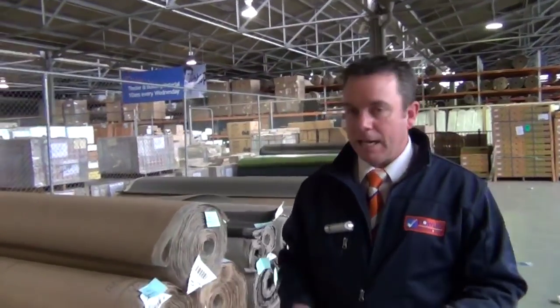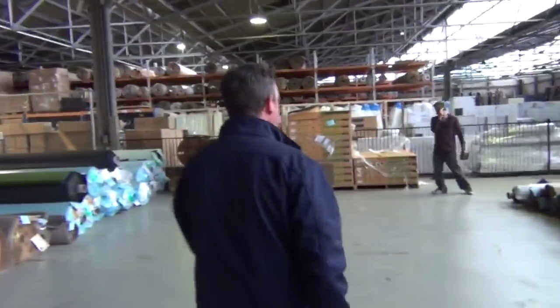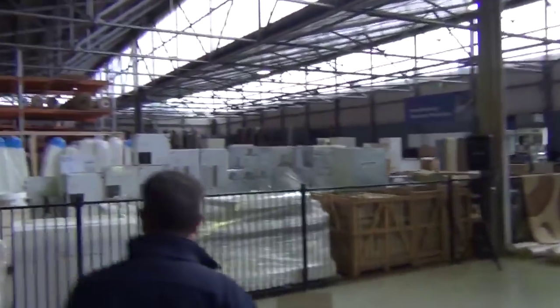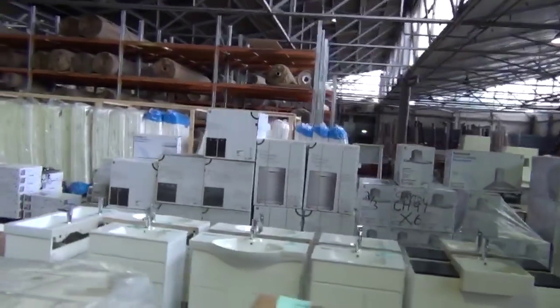So as you can see, great range of carpets — all sorts of rolls, sizes, colours, and styles. It's at 10 o'clock and you can come any time from 8 o'clock to have a look. Everything happens here at 10 o'clock tomorrow, Wednesday — every Wednesday at 10 o'clock.